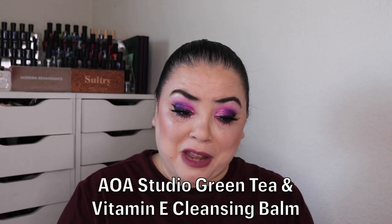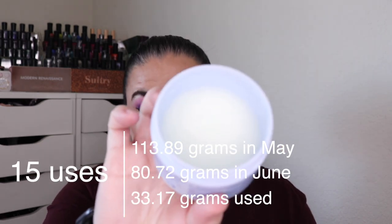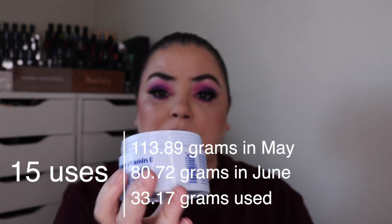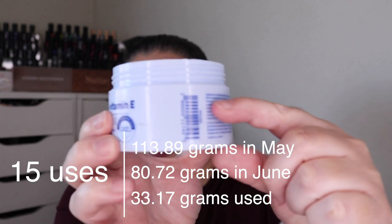Next is Demon, a product that you were tempted into buying. That is my AOA Studio Green Tea and Vitamin E Cleansing Balm. Everybody kept talking about how amazing this was and how it was a dupe for the Pharmacy Green Clean. So I got this and I wanted to try it out. As of the last update, I had used it four times and over the past month, I've used it an additional 15. You can see there is still plenty of product in here. I would say about half of the product is gone so far. This is nice. I do prefer the Pharmacy Green Clean over this, but they both work really well.